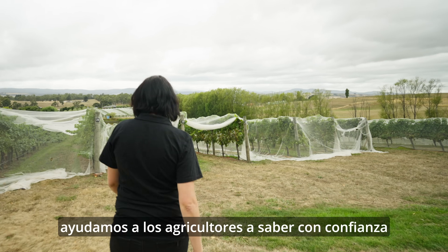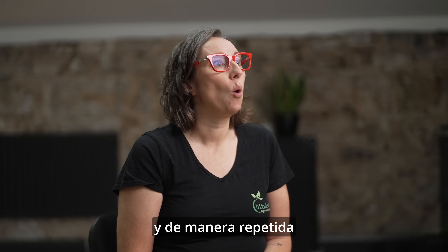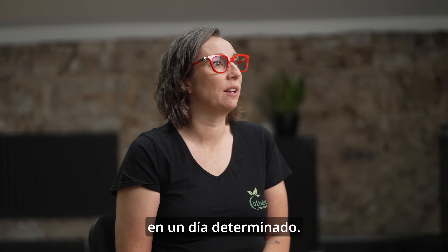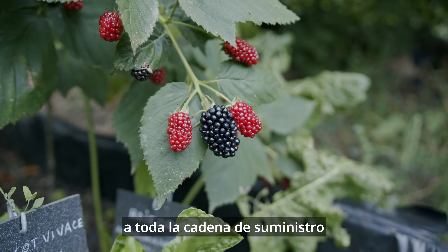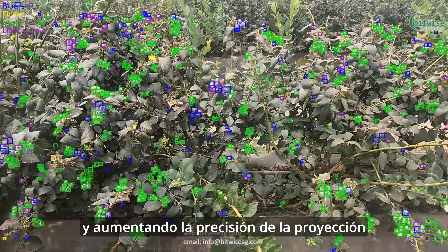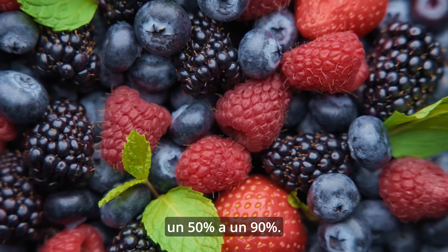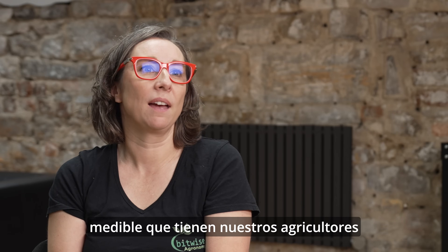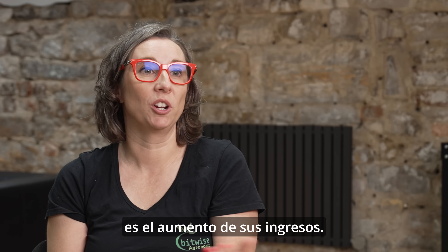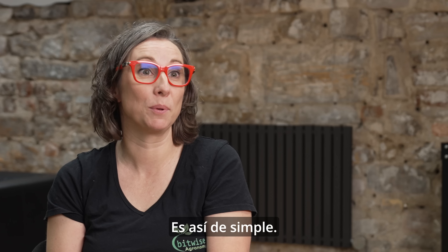At Bitwise Agronomy, we help farmers know with confidence and repeatably what yield they're going to pick on any given day. This gives confidence to the entire supply chain and increases the accuracy of a forecast from as low as 50% to about 90% accurate. The measurable impact for our farmers is an increase in revenue — when farmers use Bitwise Agronomy, they make more money. It's as simple as that.